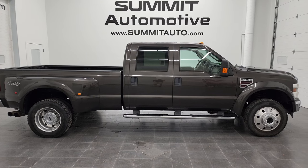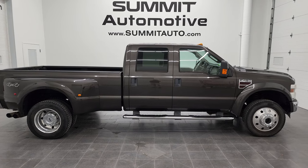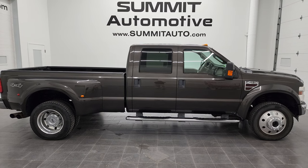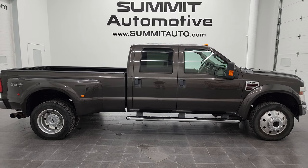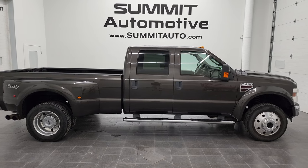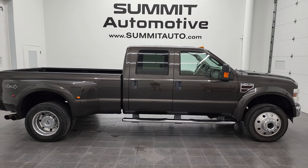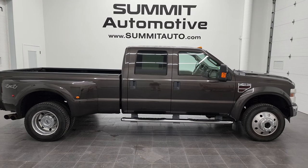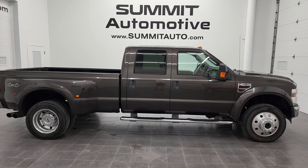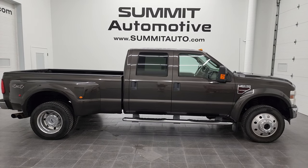You'll see a link to subscribe to my YouTube channel in the upper left, a link to more F450 videos in the upper right, a link to this vehicle on our website in the lower left, and a link to one of our latest YouTube videos in the lower right. I'm super excited about this ultra clean 2008 Ford F450 crew cab long box dually Lariat in Dark Stone Metallic. Thanks again for checking out the video — remember to like, subscribe, and share on my YouTube channel. I really appreciate it!